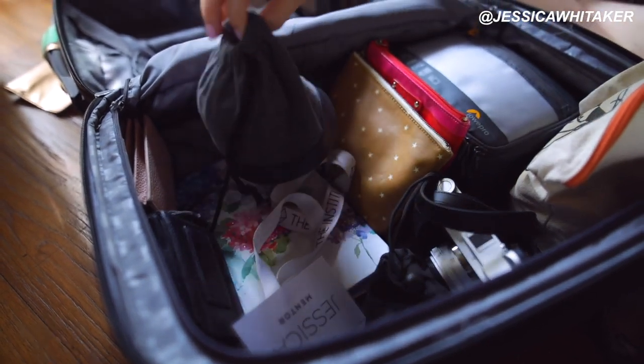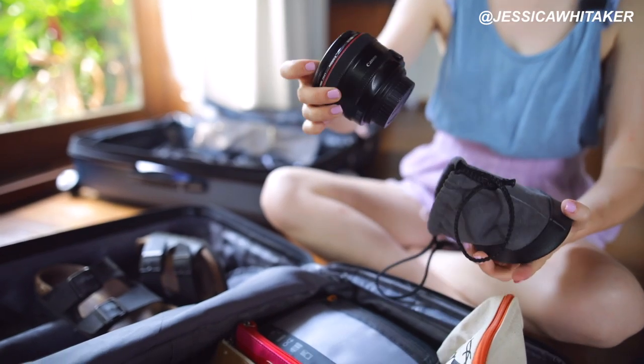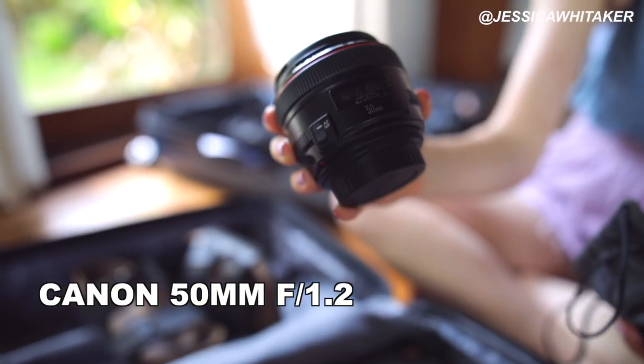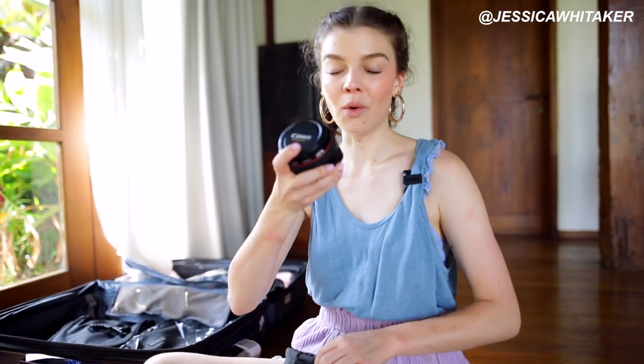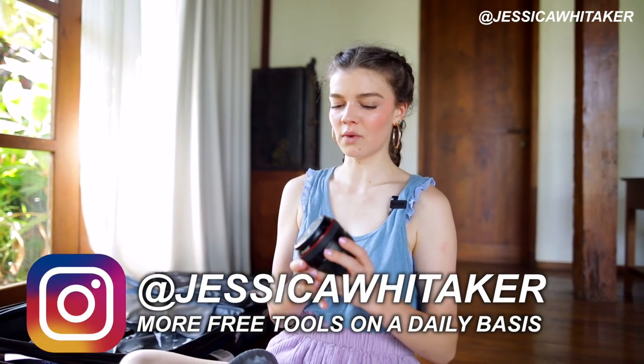This is my 50mm 1.2 lens — amazing. Because this is a photography retreat workshop, I can just shoot with this all day long. The Sigma is my favorite lens for general travel because you don't have to move around as much as you do with the 50mm. But because this is a photography workshop, I get to move around as much as I need to. If you want to learn the difference between the 50mm 1.2, 1.4, and 1.8, I have a comparison video linked in the cards.